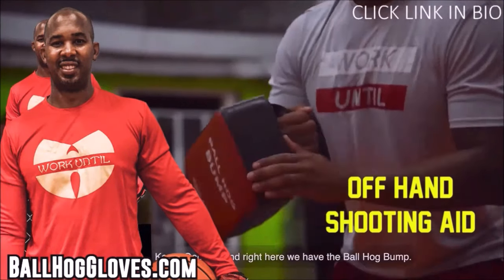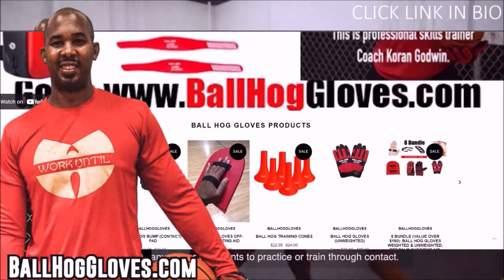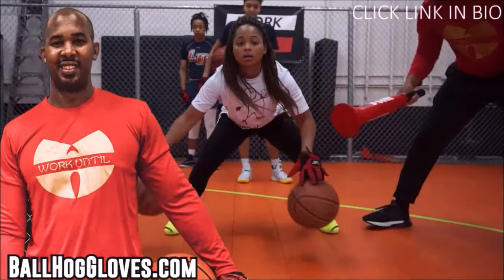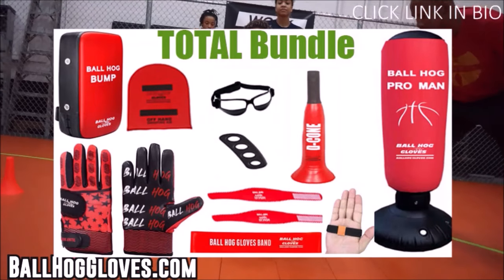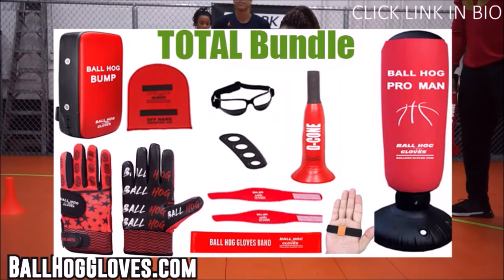For the BallHawk ball handling gloves, cones, bump pads, and shooting aids, go to BallHawkGloves.com for all your sporting goods needs. To get the total bundle, you get the BallHawk gloves, the bump pad, the d-cone, and many more. Click the link in the bio — limited time sale.